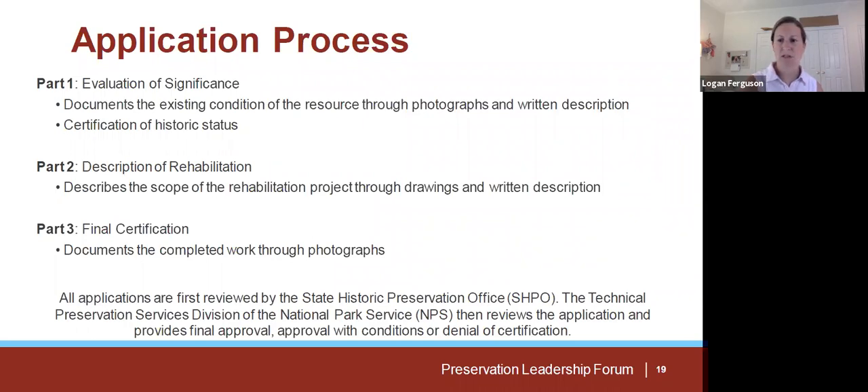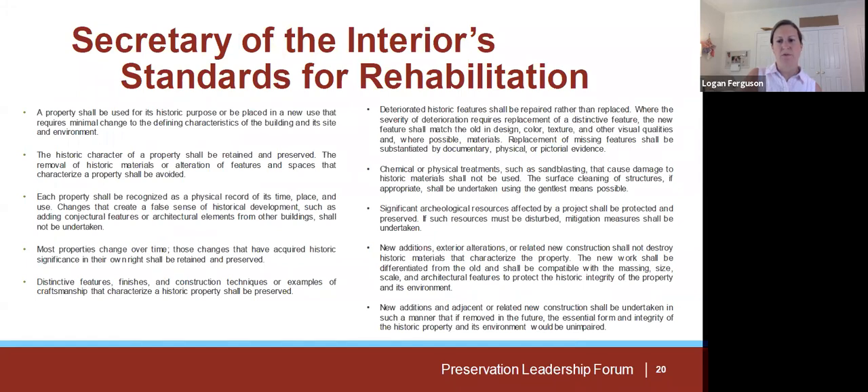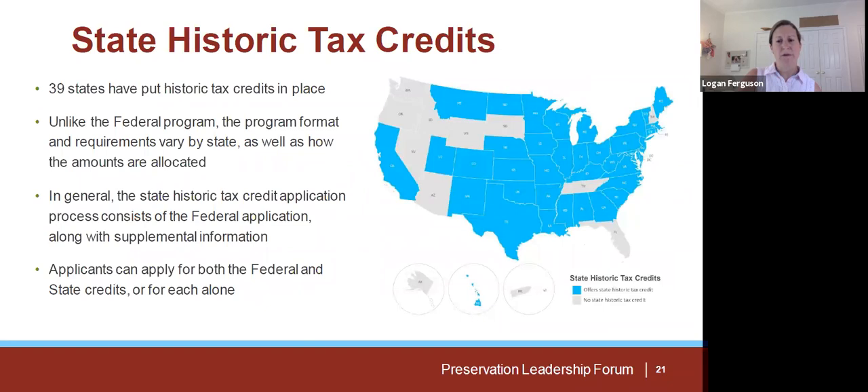The substantial rehabilitation test means that project cost must exceed the adjusted basis of the building — essentially this means the project must be of a fairly large scope; it would not be sufficient to simply paint the exterior of a building and receive a federal historic tax credit. Once you've determined your project meets the required criteria, there's a three-part application process. Part one determines that a building is historic and documents its current condition through photographs and a written description. Part two describes the proposed scope of work to both the interior and exterior through drawings and a written description. Part three documents that the work has been completed as proposed. All applications are first reviewed by the State Historic Preservation Office and then the Technical Preservation Services division of the National Park Service, which provides final approval, approval with conditions, or denial of certification.